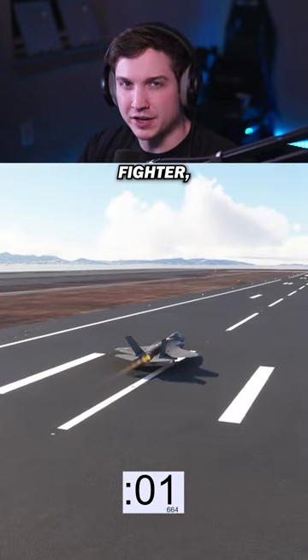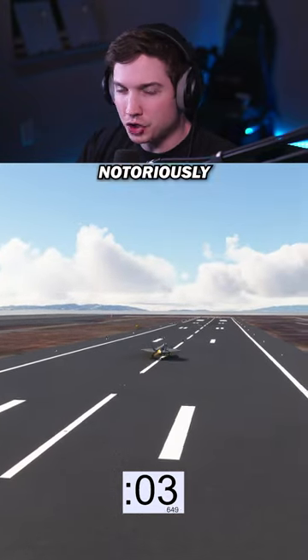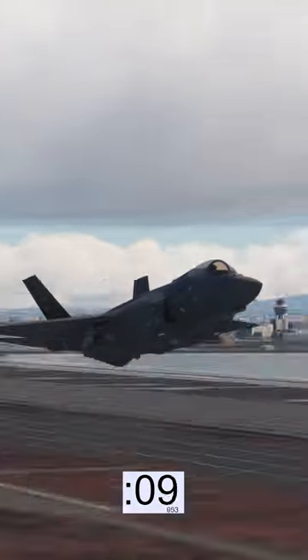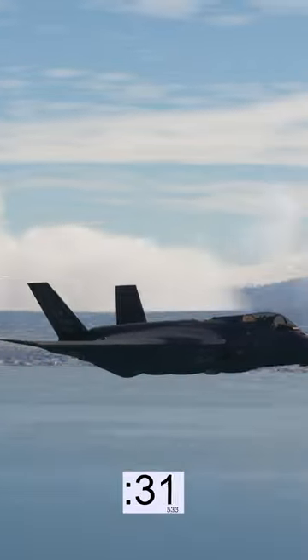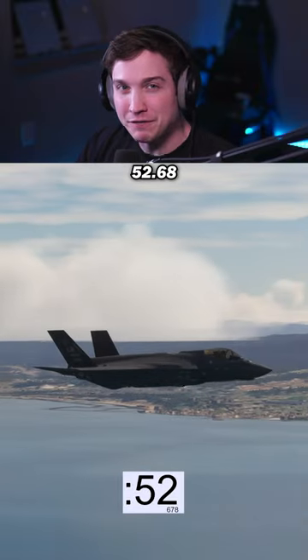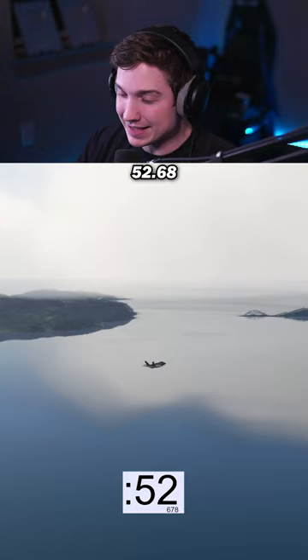Now a 5th gen American fighter — this is the F-35A, notoriously pretty slow, so let's see how much worse it is than the Typhoon. I wasn't expecting that bad. That was 52.68 seconds.